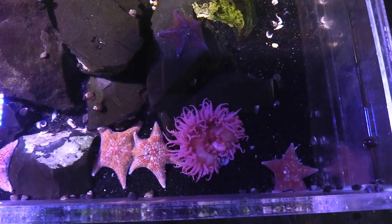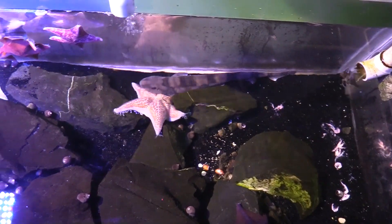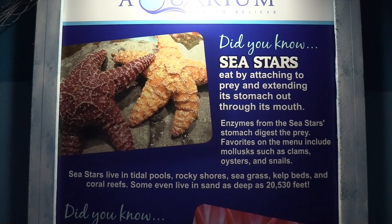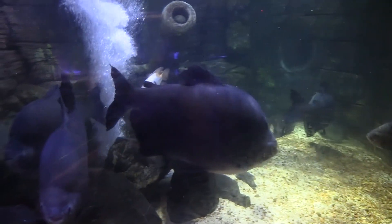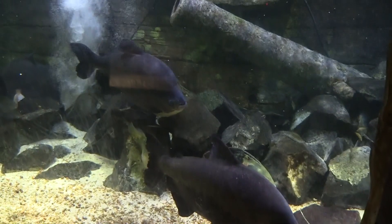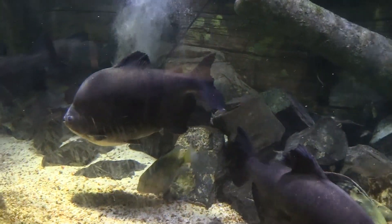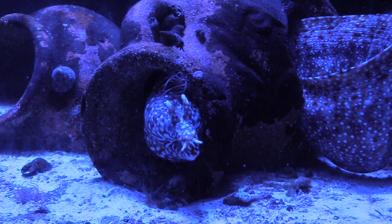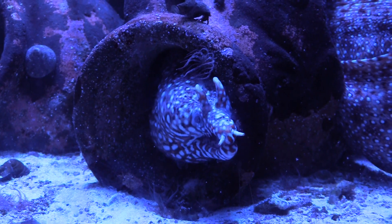Got a couple of anemones and some starfish. The sea stars eat by attaching to prey and extending their stomach out through their mouth. Got these giant paku fish. Got a Hawaiian dragon eel — now that is cool looking. Can't say I've actually ever seen one of these guys before. That is quite interesting.